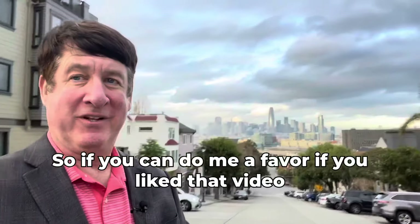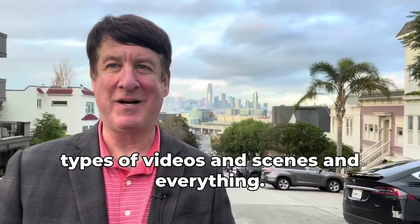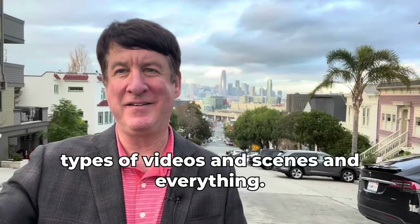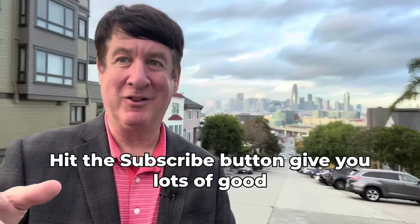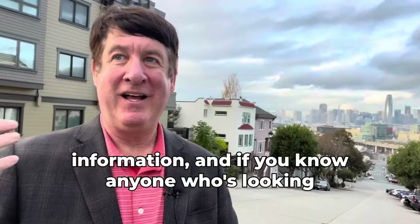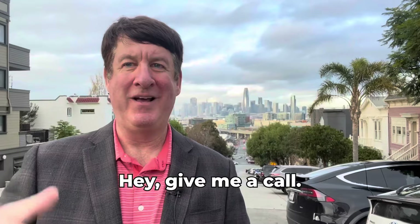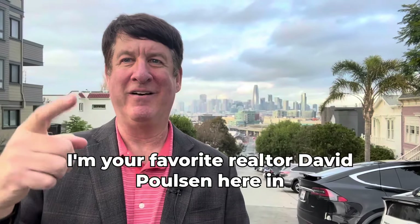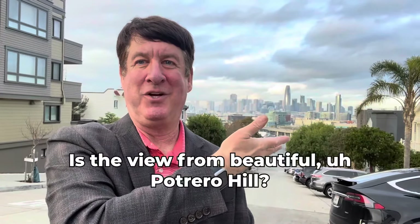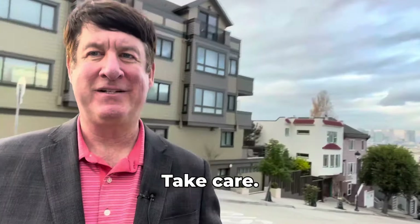If you like this video, hit the like button. And if you do like the different types of videos and scenes I'm doing here in San Francisco, hit the subscribe button — I'll give you lots of good information. If you know anyone who's looking to buy or sell their home here in San Francisco, give me a call. I'm your favorite realtor, David Poulsen, here in San Francisco — and this is the view from beautiful Potrero Hill. Thank you everyone, take care.